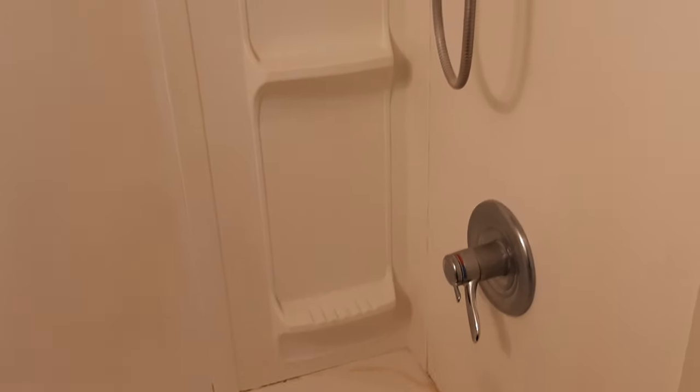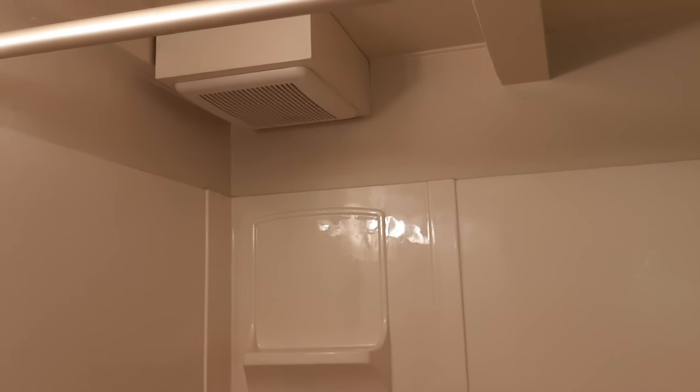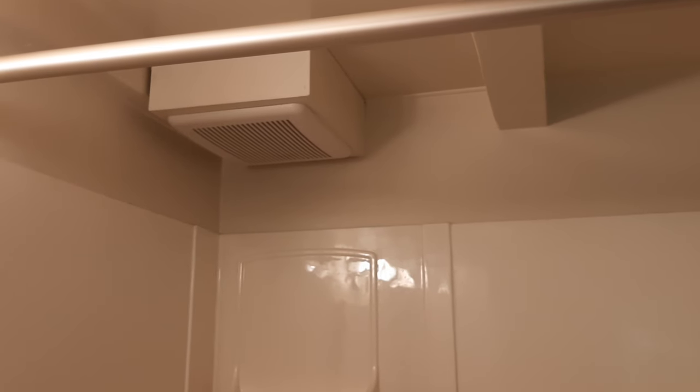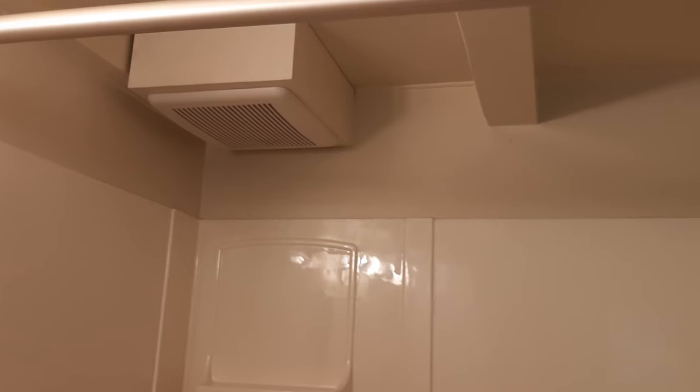Moving around here, we have the full tub and shower combo. There's the full tub and the shower head. Up in the top corner here, we have the ventilation fan, which is set on a timer. It goes off for 20 minutes every hour, 24 hours a day — that's to maintain proper ventilation in the tiny.